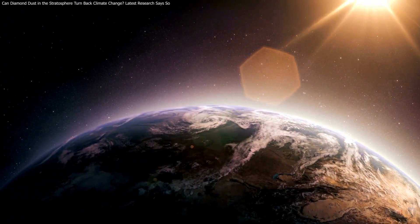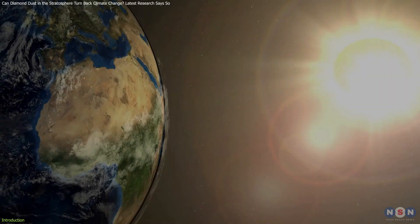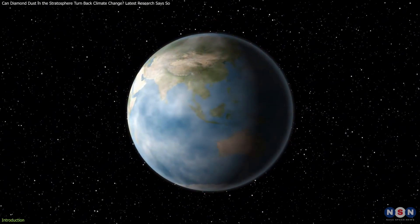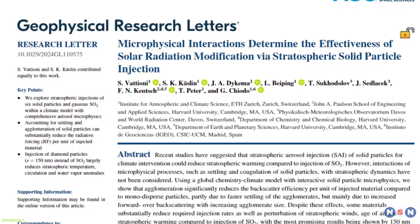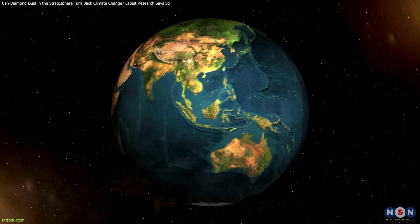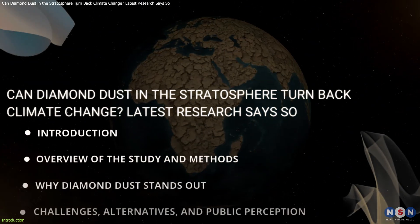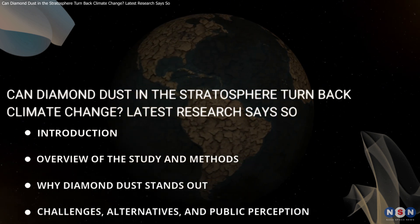Researchers are exploring whether injecting millions of tiny diamond particles into the stratosphere could help reflect sunlight back into space, potentially reducing global temperatures. Recent findings published in Geophysical Research Letters suggest this might be a feasible solution. But how does it work? What makes diamond dust special compared to other methods? And could it be the answer to fighting climate change? In this video, we'll explore the science, challenges, and potential impact of this innovative approach.